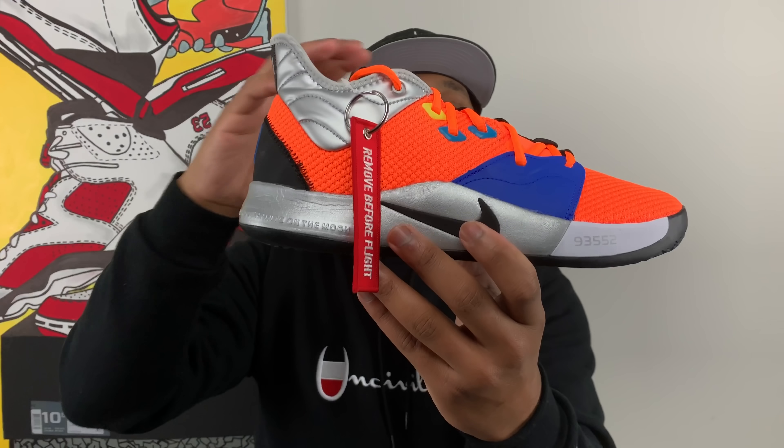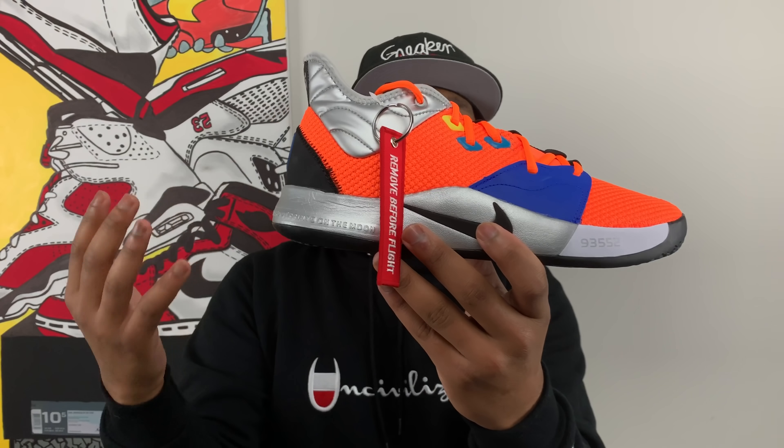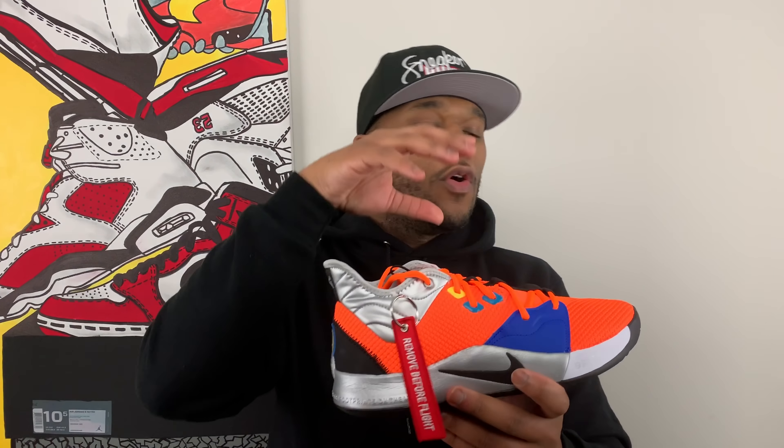Paul George wanted to do something that was for his hometown and something that was special to him as well. Just like the nerd in me that's into video games and space, Paul George is apparently also into video games and space — as we've seen with the PlayStation models of his sneaker and now with the NASA variation. Between Paul George and Kyrie, I really don't know who's having a better run in colorways on their newest models right now, but they're about neck and neck.